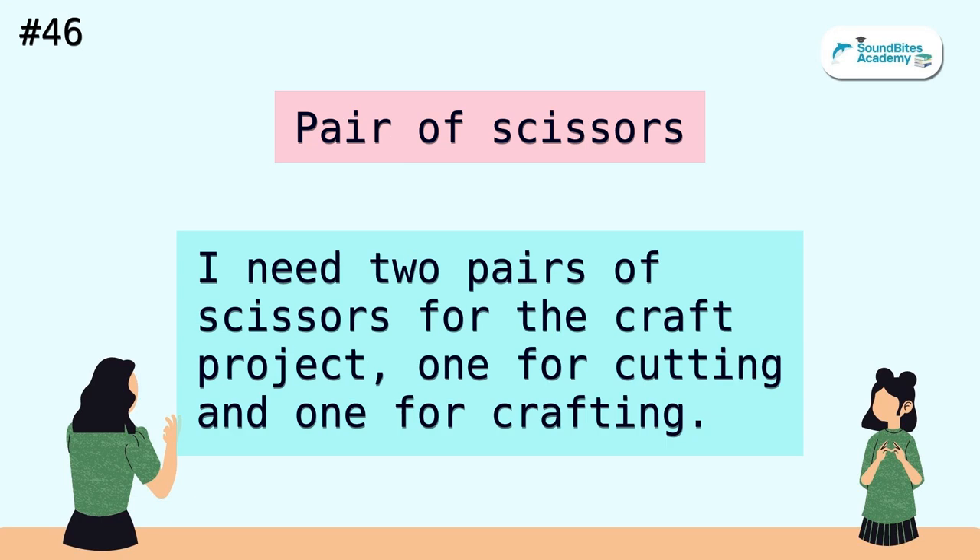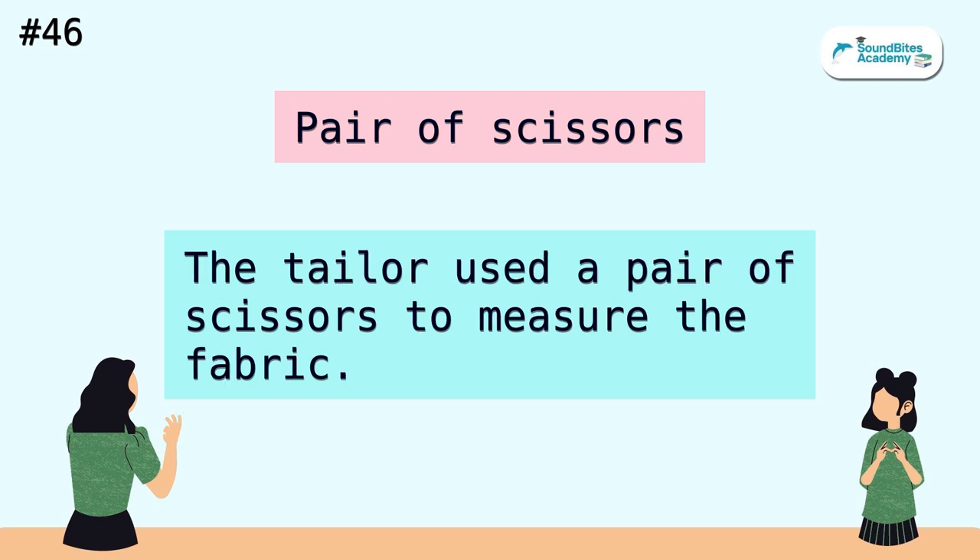Pair of scissors. I need two pairs of scissors for the craft project, one for cutting and one for crafting. The tailor used a pair of scissors to measure the fabric.